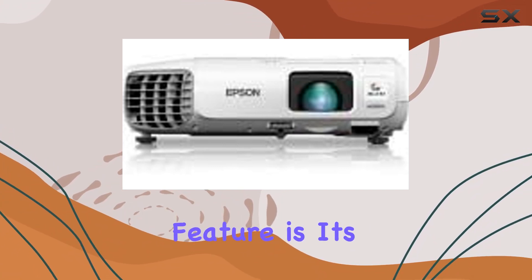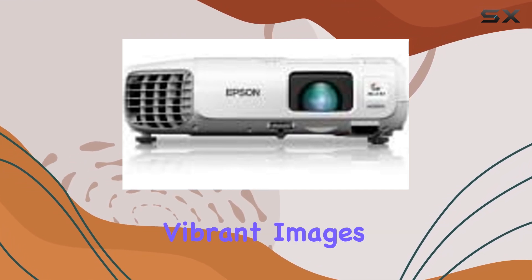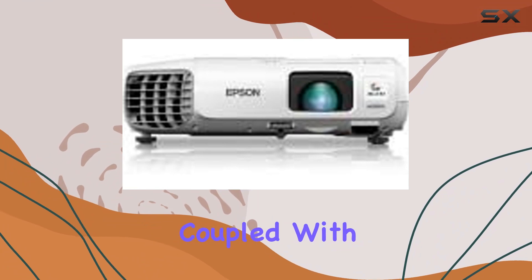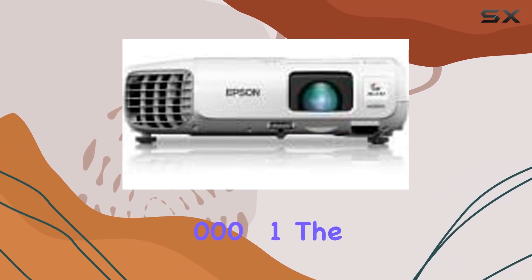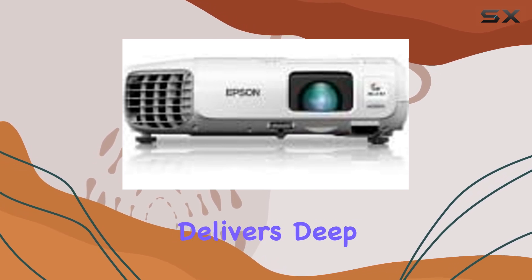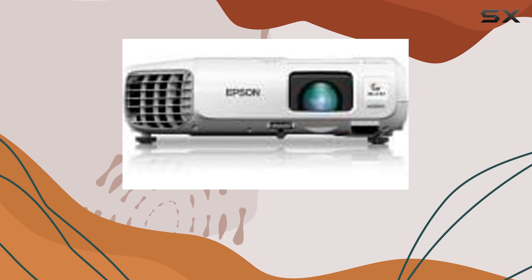One standout feature is its impressive brightness of 3,500 lumens, guaranteeing vibrant images even in well-lit environments. Coupled with a high contrast ratio of 10,000 to 1, the PowerLight 965 delivers deep blacks and rich colors, enhancing your viewing experience to a whole new level.